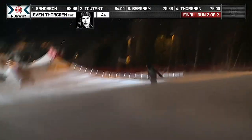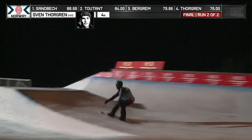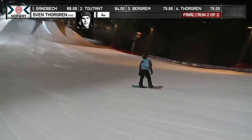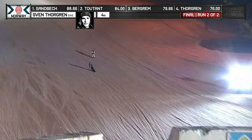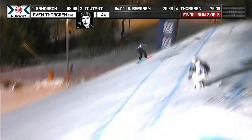Front blunt, same way, back one in. We saw him fall on that in his first run, so he's already off to a better start. Going to need some feeders, though. Again, Sandbeck's score 88.66 — so strong. That is the bar that's set.